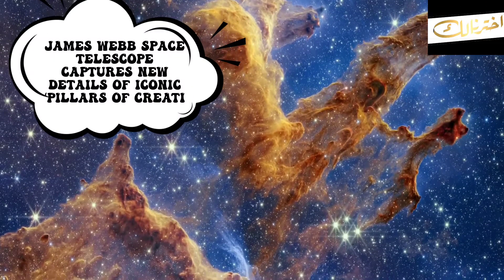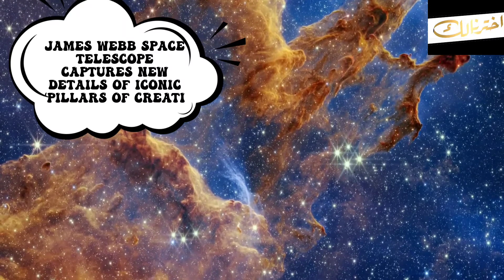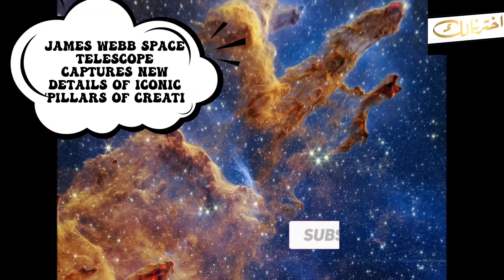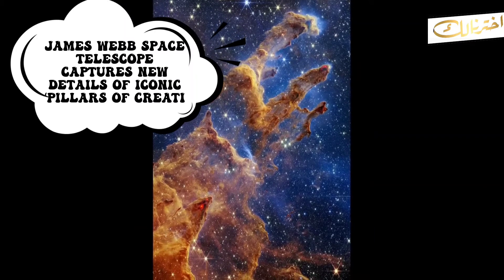The Pillars of Creation lie 6,500 light-years away. This area is brimming with gas and dust, essential ingredients for star formation. A new near-infrared image from the Webb Space Telescope shows the scene in high definition.